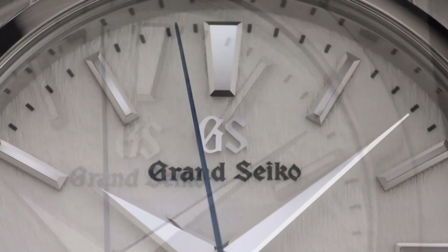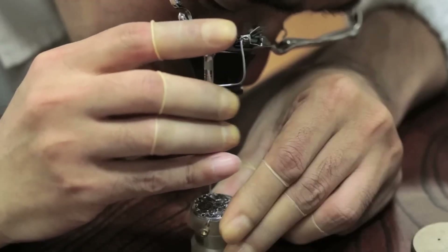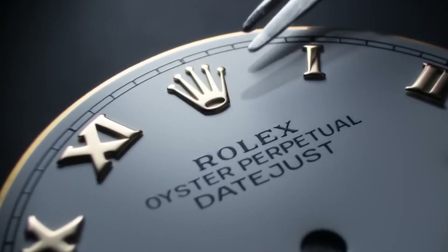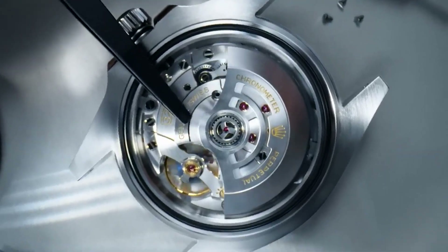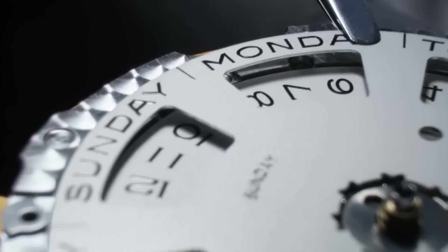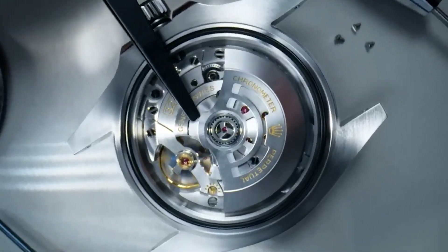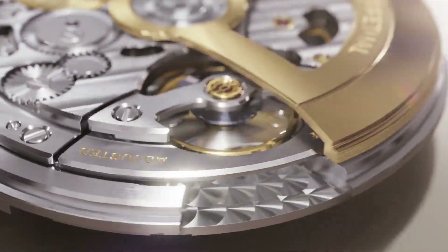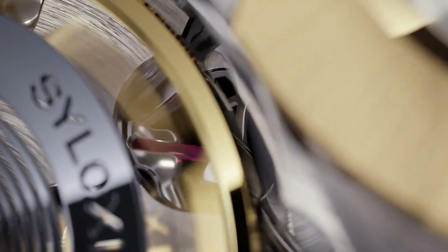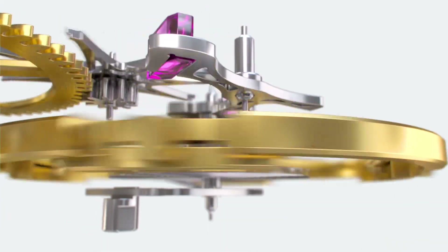When comparing the Spring Drive system to the Caliber 3285, one of the main differences is the technology used. The Spring Drive system uses quartz crystal technology to regulate the movement, while the Caliber 3285 uses a traditional mechanical escapement. This gives the Spring Drive system a unique advantage in terms of accuracy and precision, as it is less susceptible to the effects of temperature fluctuations and magnetic fields. However, the Caliber 3285 has a higher power reserve than the Spring Drive system, and it also features a more traditional finishing style in line with Rolex's aesthetic. Ultimately, the choice between the two will depend on personal preference and intended use, as both offer unique advantages for luxury watch enthusiasts.